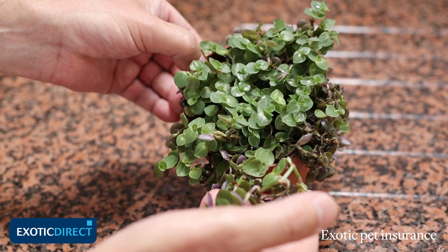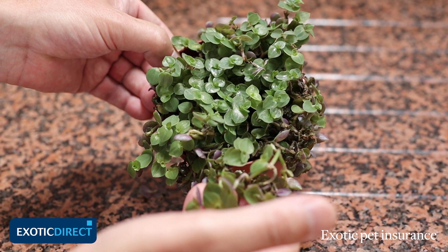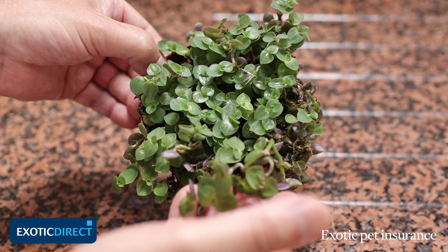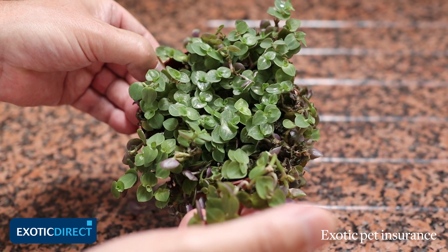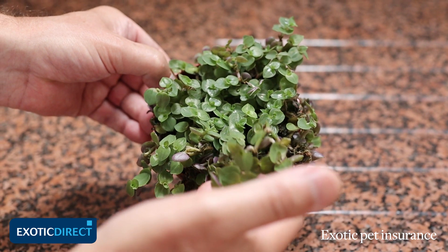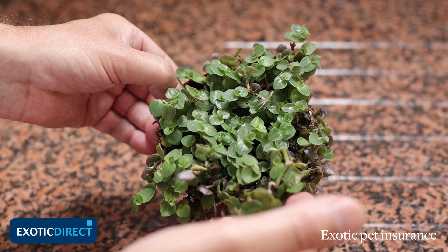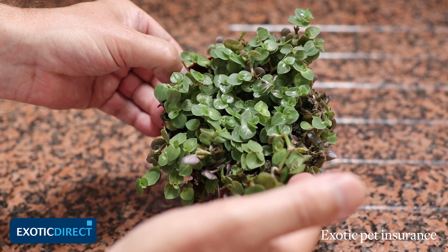Another way of boosting the variety of plants in your tortoise's diet is to buy some of the more tropical plants that you can now find in your local reptile store. These have been specially cultivated — it's really worth making this point as distinct from those you buy in garden centres — these have been grown organically.